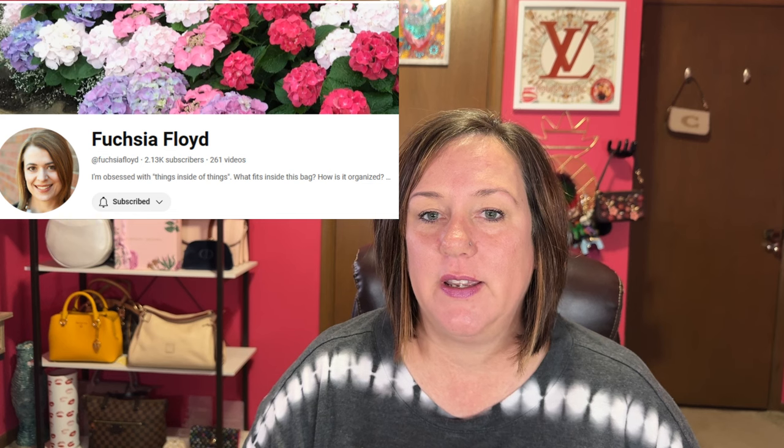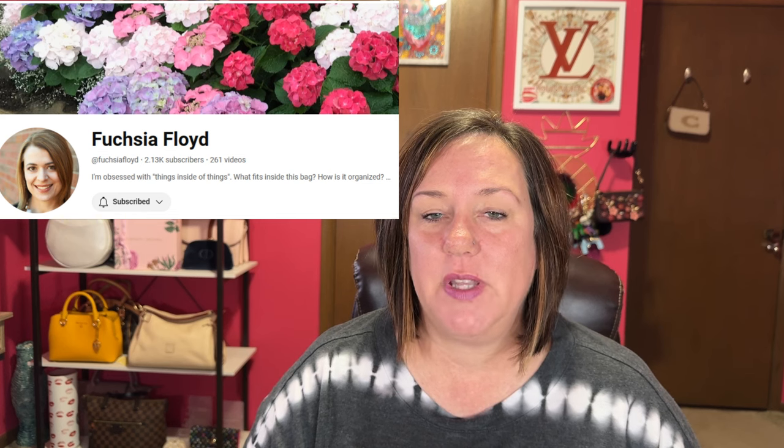Hello, my name is Andrea and thank you for joining me on my channel. Welcome to the Babe Cave today. This is a tag video — I was tagged by Eva from Fuchsia Floyd, and Julie from Agent Bag Reviews initially did this video. The tag is: how do these bags or brands make you feel?